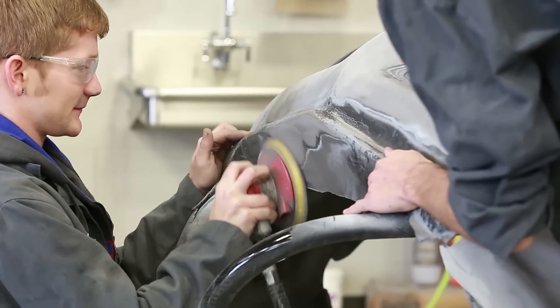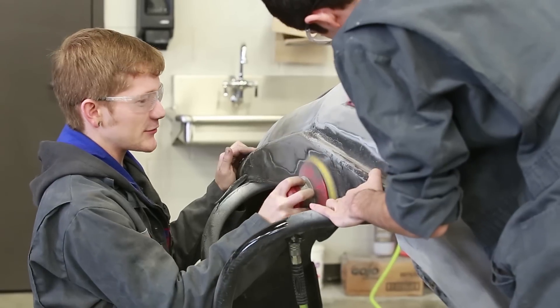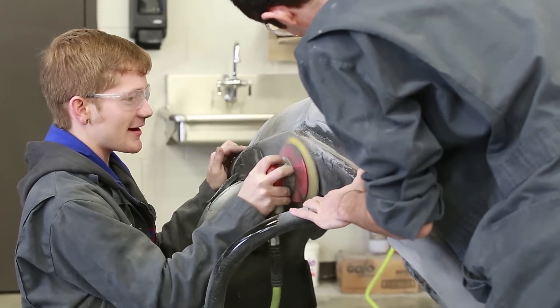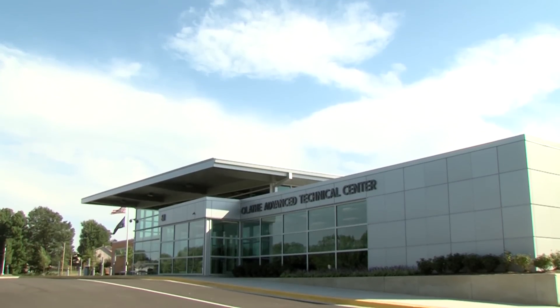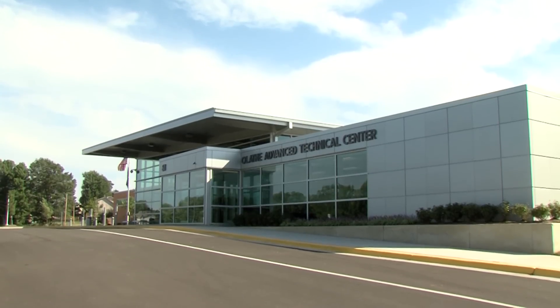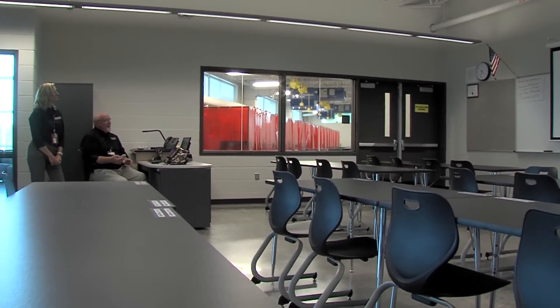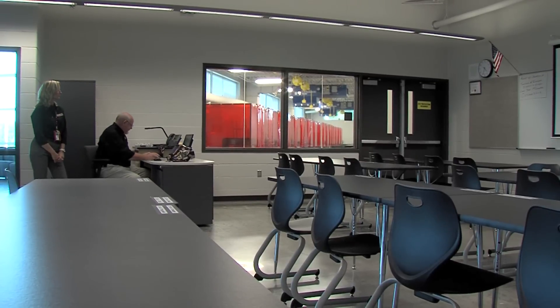With the passing of the 2007 bond election, the Olathe Public Schools sought out to create a state-of-the-art facility for automotive technology, auto collision, and welding career programs. After years of design and planning, the district finished construction of the Olathe Advanced Technical Center. This 32,000 square foot facility offers much needed upgrades to classrooms, lab technology, and overall workspace.